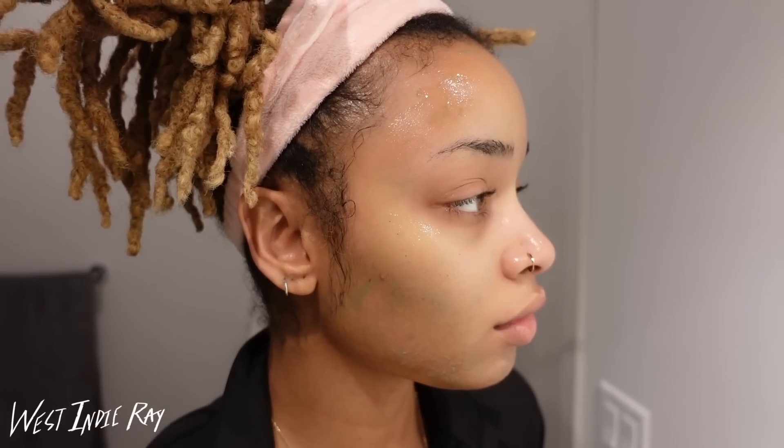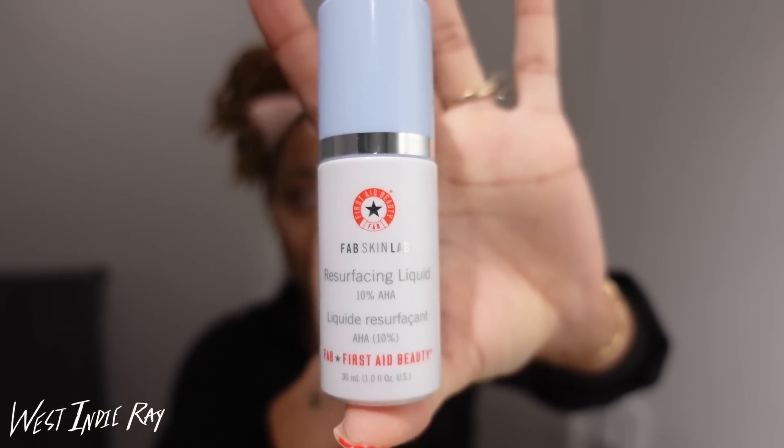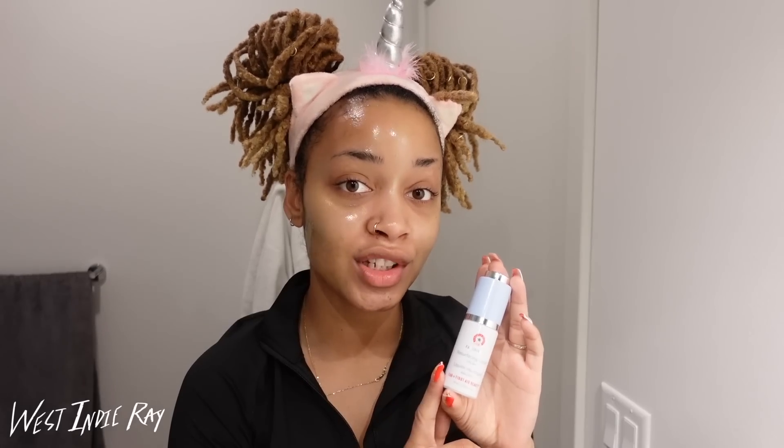It calls for 15 to 20 minutes but 15 is enough for me. This is what it looks like after application, and because it doesn't take me five whole minutes to apply, I'm not putting myself at risk of over-processing my skin. That brings me to my next product recommendation: if you have more sensitive skin, I would definitely recommend the First Aid Beauty Resurfacing Liquid — it's 10% AHA and you can find it at Ulta Beauty.